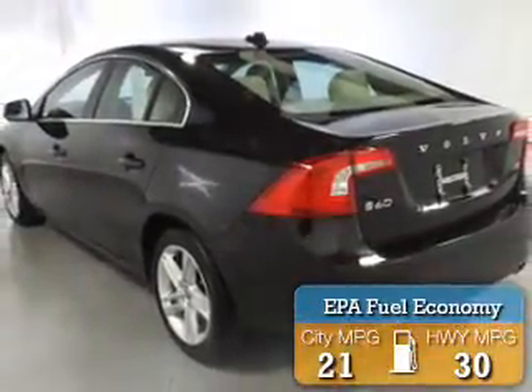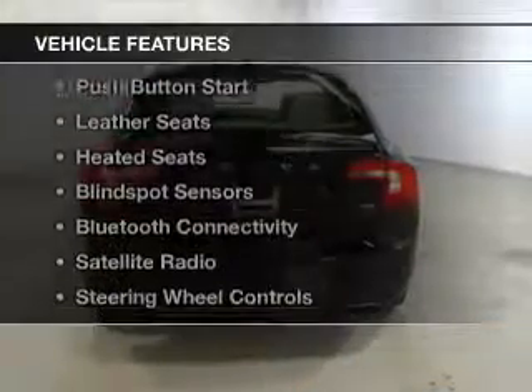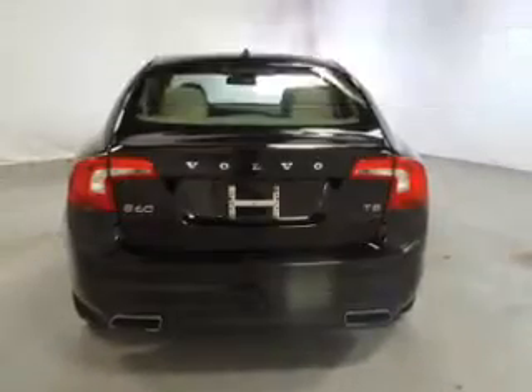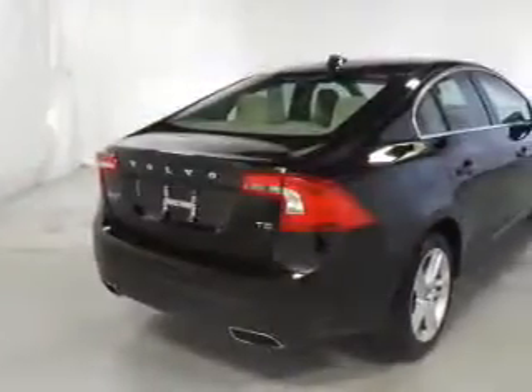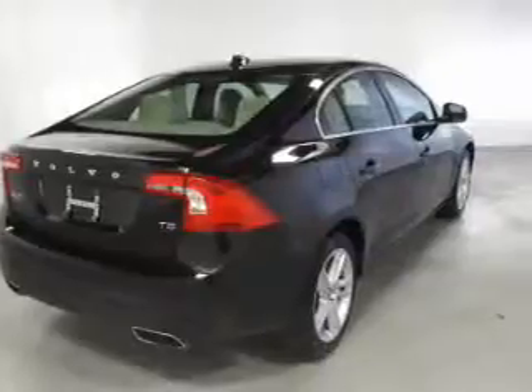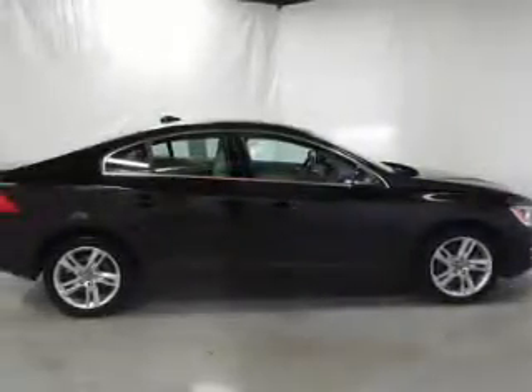Great fuel efficiency saves you money by requiring fewer trips to the gas station. The features include a turbocharger, a power sunroof, heated steering wheel, push button start, leather seats, heated seats, blind spot sensors, Bluetooth connectivity, a satellite radio, and steering wheel controls.